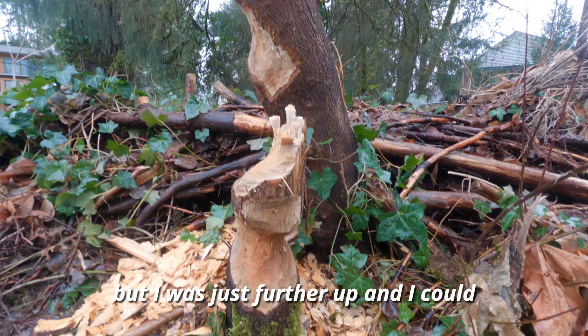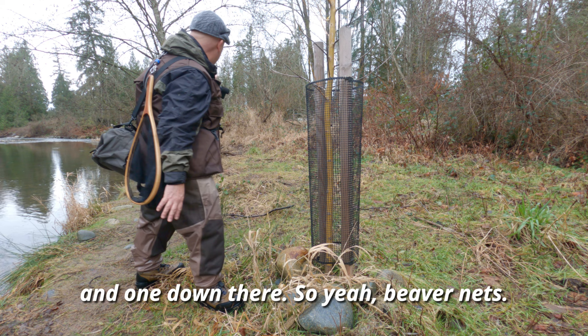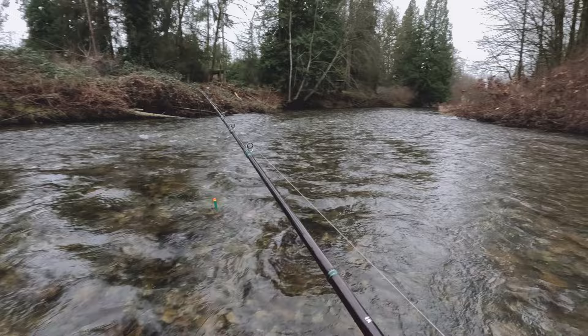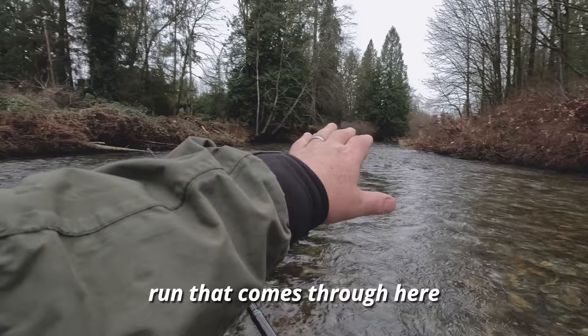I don't know who does it, but I was just further up and I could see all the trees that have been bitten by the beavers. There's one net here and one down there — beaver nets. Really nice spots through here.